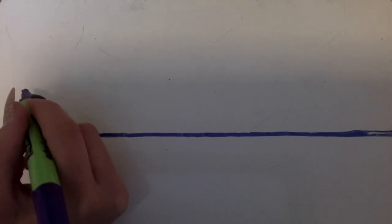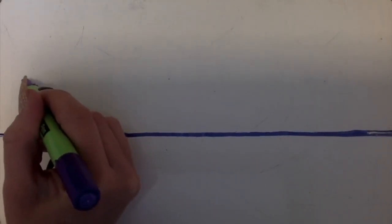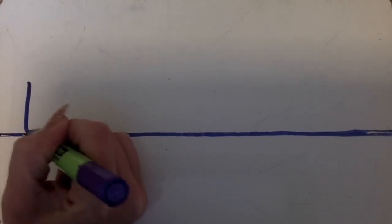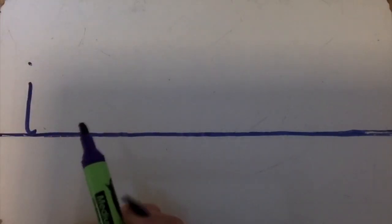Now we're going to look at our I letter formation, so make sure you've got a pen and a piece of paper. The letter I belongs to the long ladder family, but be careful — it doesn't tickle the top as it's a small letter. We start at the top and come down. Sit it beautifully on the line, a little flick, and a tiny dot on the top.